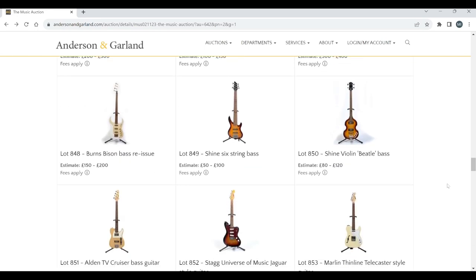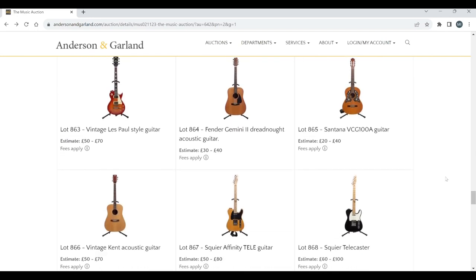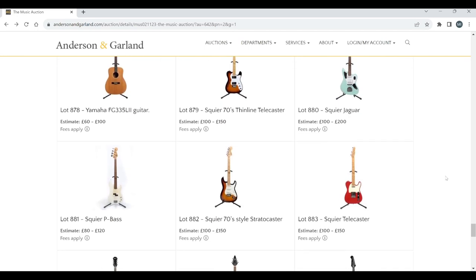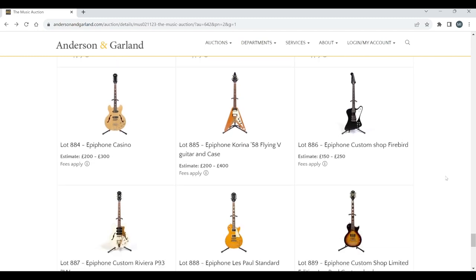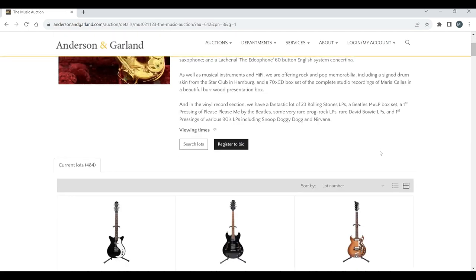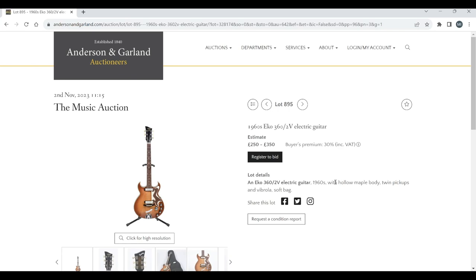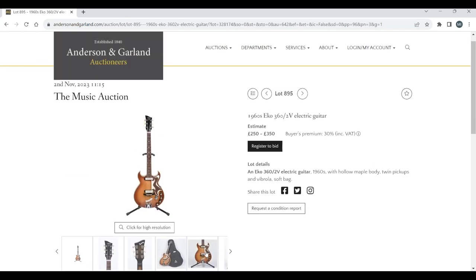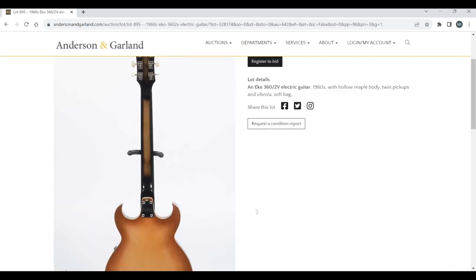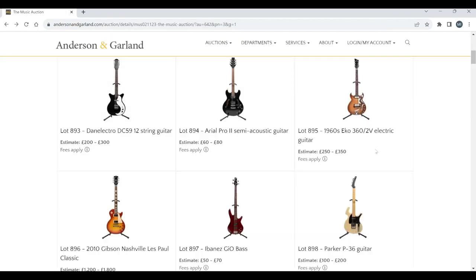Let's see if there's anything super interesting. Definitely have a look at the auction yourself — there's just a bit too many lots here. We're looking for stuff which is a bit more interesting, a bit more unique. Let's move on. A Dan Electro, an Aria. Let's have a look at this 1960s Eko 360 2V — estimate 250 to 350. These are pretty odd guitars, looks in pretty good condition. I'm sure there are collectors of those.